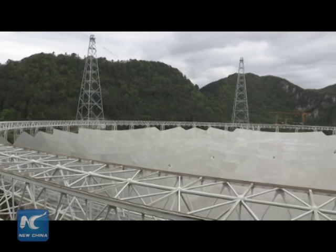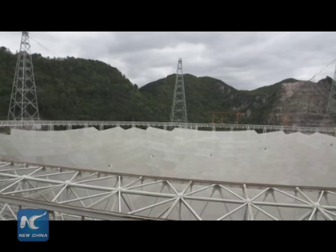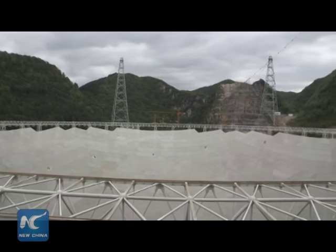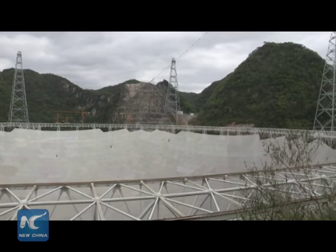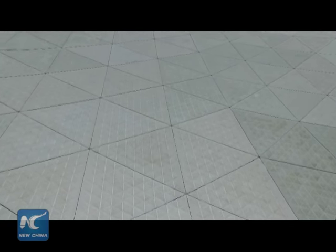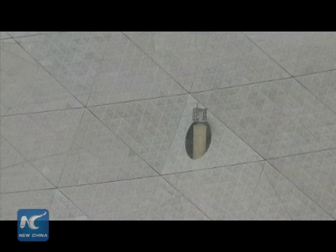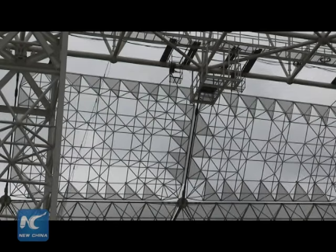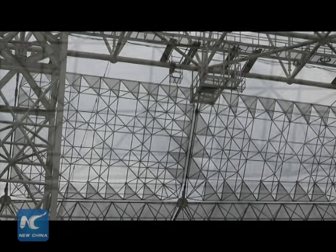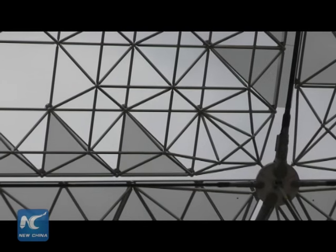The huge dish is actually suspended above the ground, supported by thousands of steel pillars and cables in a naturally bowl-shaped valley in Guizhou. Every panel has many holes, each with a diameter of 5 millimeters. These holes drain water and allow light to pass through, restoring the vegetation underneath and preventing soil erosion.